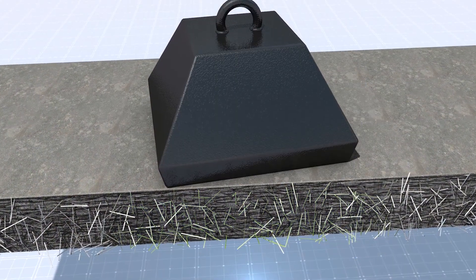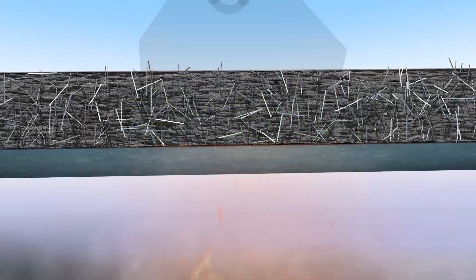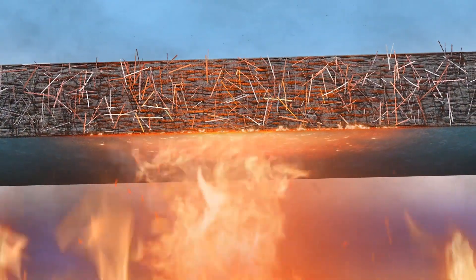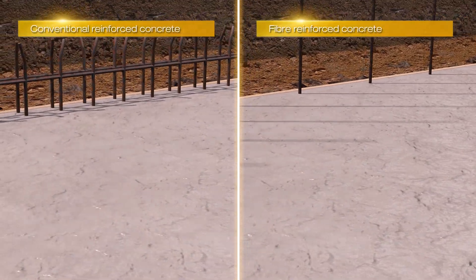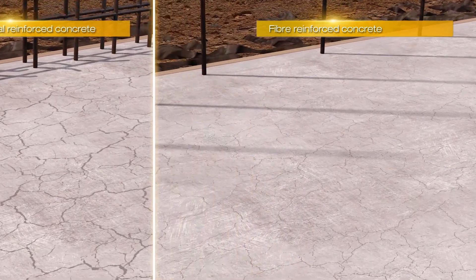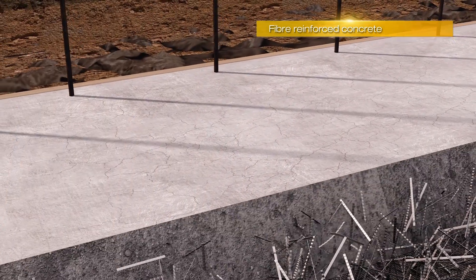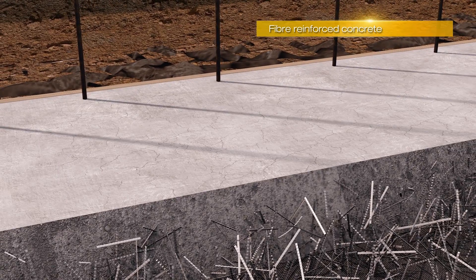Fibres aid durability by increasing performance in energy absorption, fire resistance, and post-crack ductility, whilst also reducing shrinkage, crack formation and crack widths. This results in an even more durable concrete that needs significantly less reinforcing steel than conventional reinforced concrete.